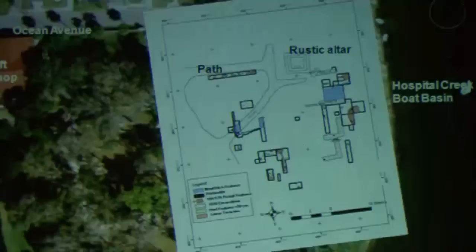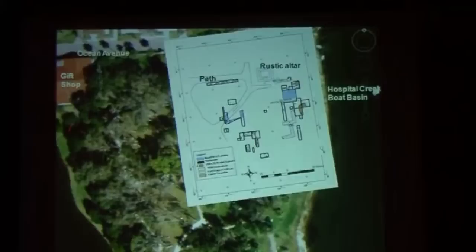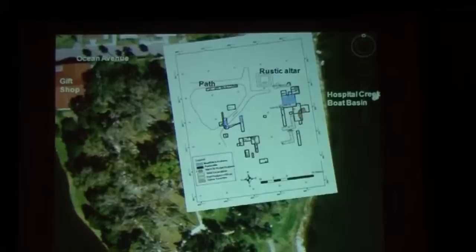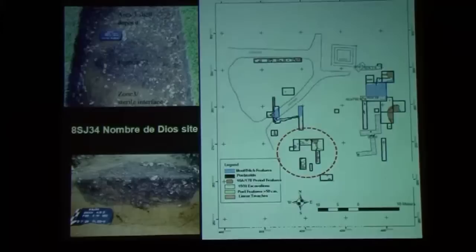We've just put this map together from the excavations at the Nombre de Dios Mission site. Here's Ocean Avenue and the gift shop. I overlaid our excavation map onto Google — it is to scale. This is the rustic altar where we have been excavating. Keep your eye on that little configuration, because this little green spot right here looks exactly like these structures.